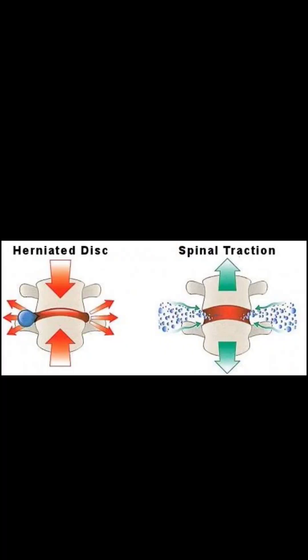In order to relieve the tingling sensation, the intervertebral space needs to be increased. This is done by providing a traction force along the spine.